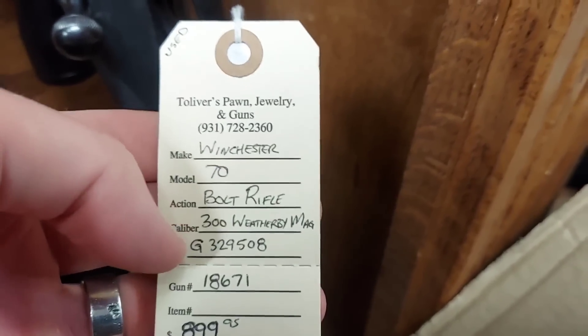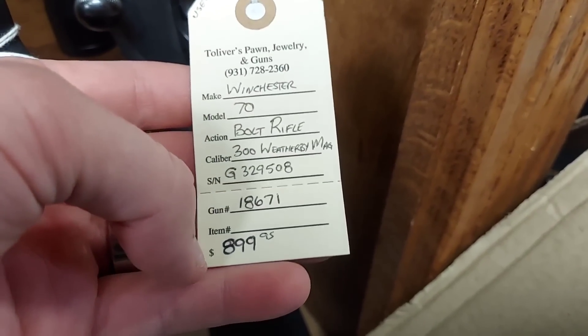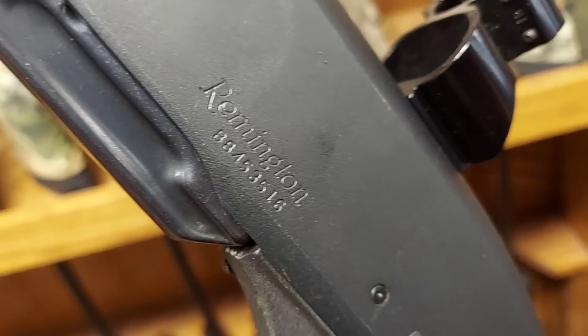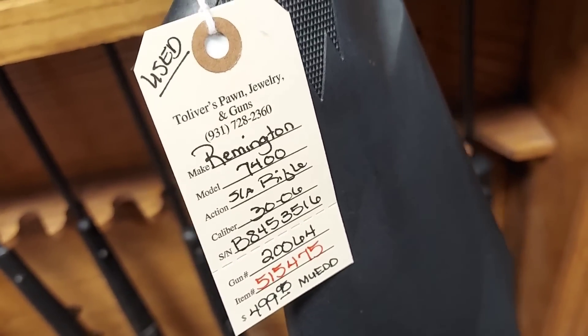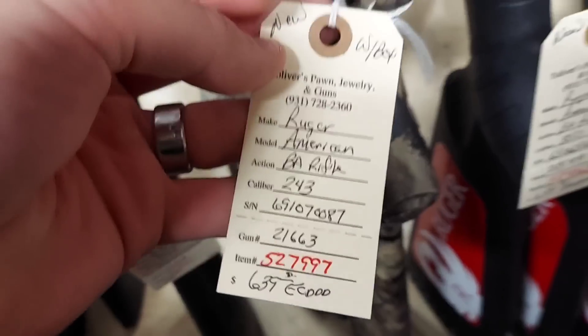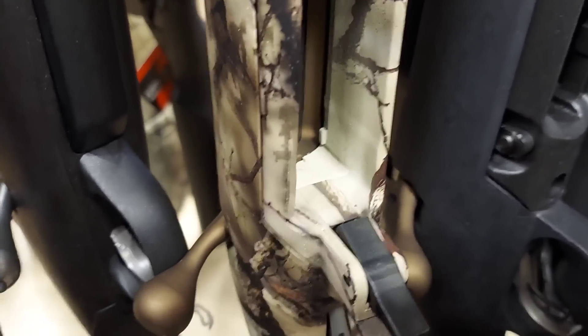Here's one of the ones I was looking for — I said a 300 Weatherby Mag, but it's not a Weatherby, it's a Winchester. I don't think I want to be putting down that much for this — it's a pretty old one. There's a neat one right here: a Remington 7400 semi-auto 30-06. Pretty cool semi-auto 30-06, it's even got the iron sights on it. There's also a pretty cool find — a Ruger American 243 camo.